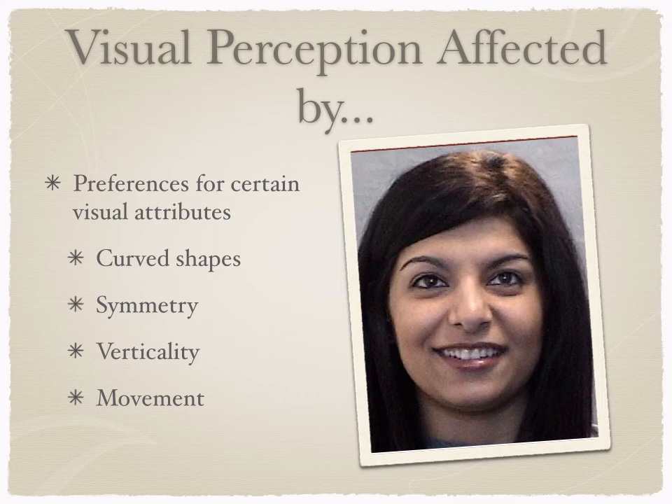Whether it's coincidental, who knows? This is definitely a chicken-and-egg thing. Are they interested in these things because the human face has them? Or are they interested in the human face because they're interested in these things? Researchers don't know. But we do know that all of these things set them up to pay special attention to the face.